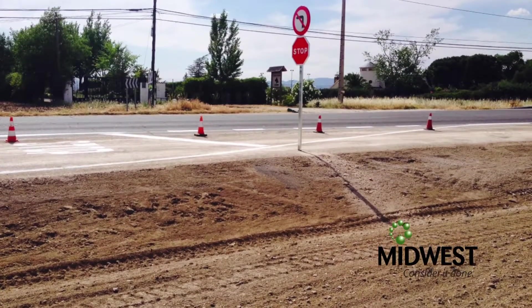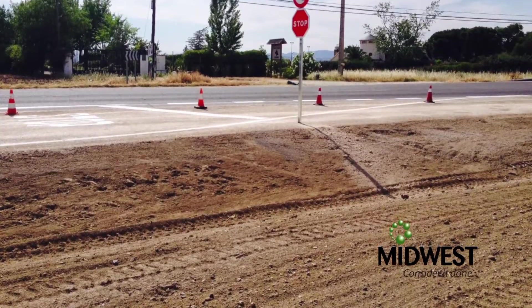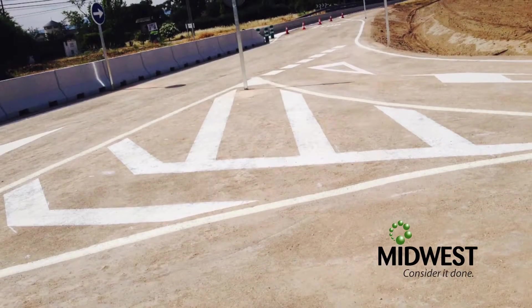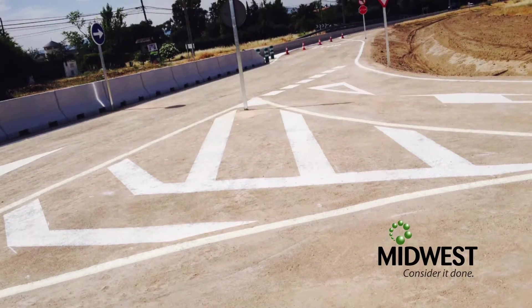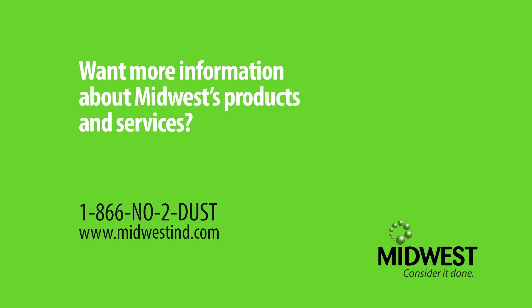For four decades, Midwest Industrial Supply has been changing the way governments and government contractors around the world think about roads. Midwest provides an affordable, alternative solution to conventional road building. Contact Midwest today for more information about how we're revolutionizing roads. Call 1-866-NO-TO-DUST.